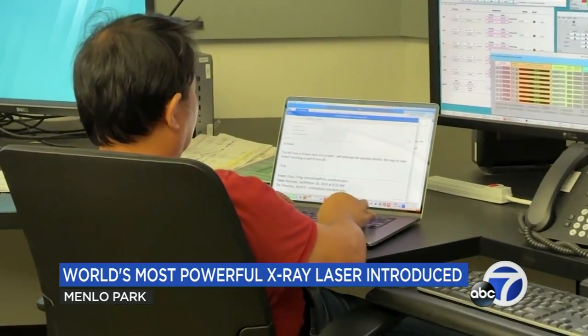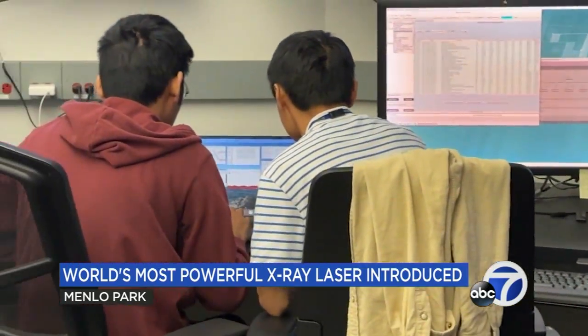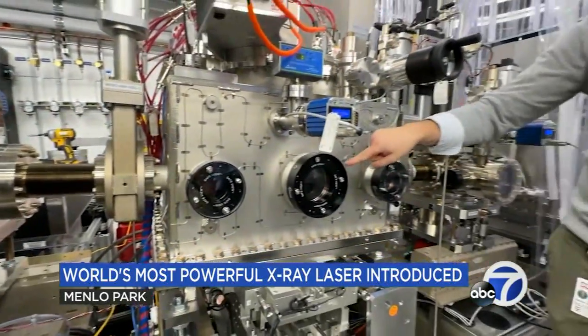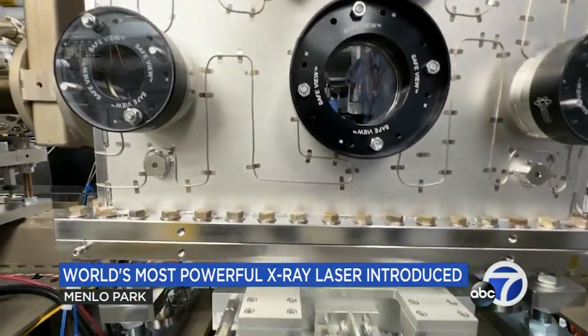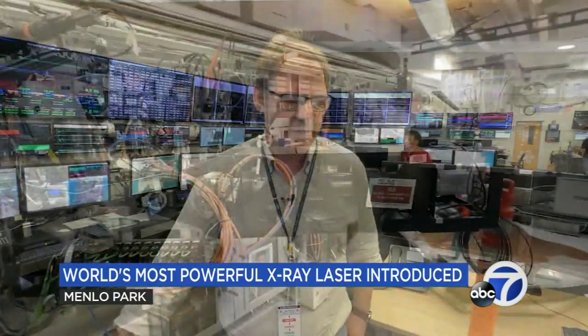The buzz over the machine has some of the brightest minds from around the world lining up to take advantage of the incredible technology. We bring in the international community's global effort to drive science forward. In the coming months, the first researchers will begin using LCLS-2, and though SLAC experts are eager and excited to begin facilitating that work, this beginning is just that — there's still a lot of work to be done to make it work really well and extract every little bit out of the machine.